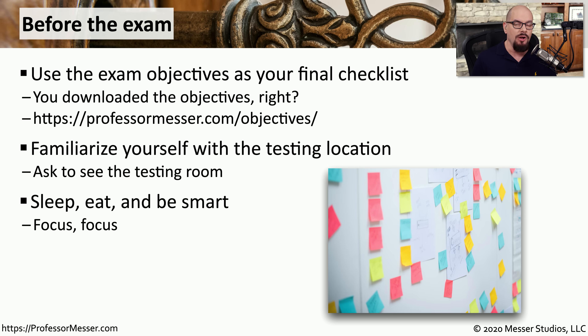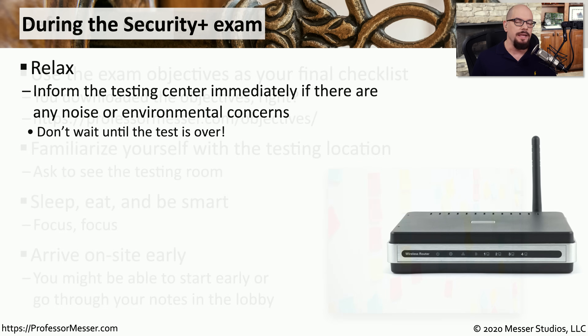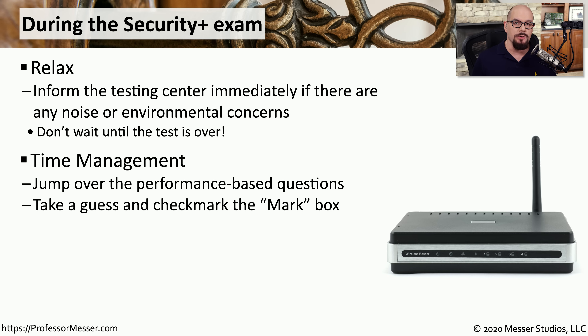Whether you're taking the test at home or at a testing center, you want to be sure that you're mentally ready for the exam. Make sure you get plenty of sleep, have plenty to eat, and are comfortable when you walk into the exam center. You might even want to arrive early. If you're at a third-party testing center, there might be noises or environment problems — make sure to make them aware of those issues before you're done with the exam.